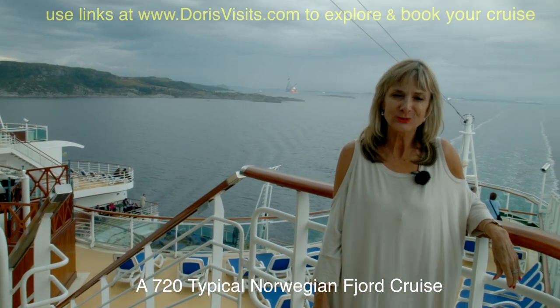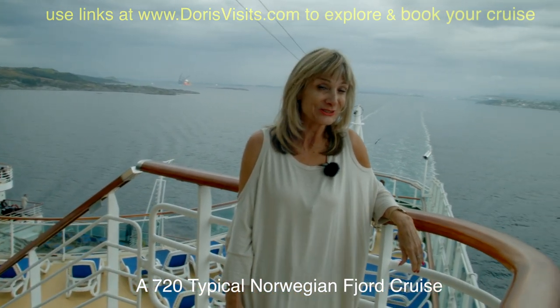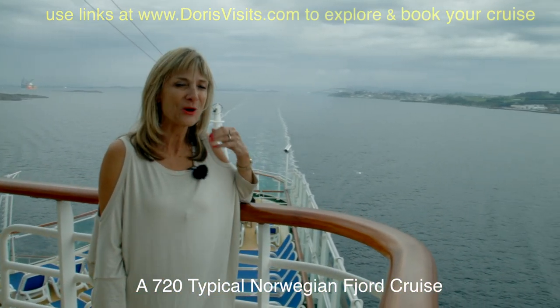As we leave Stavanger behind us, we've had four seasons of weather in one day — not unusual in Norway. Tomorrow we're in Flåm.